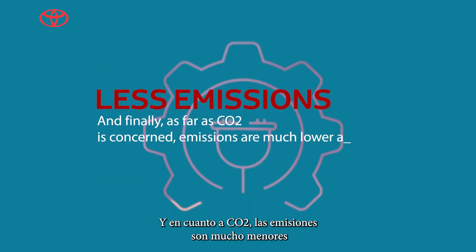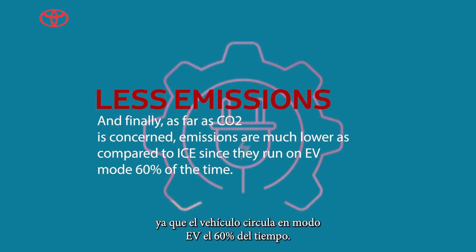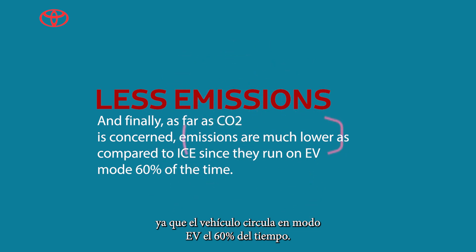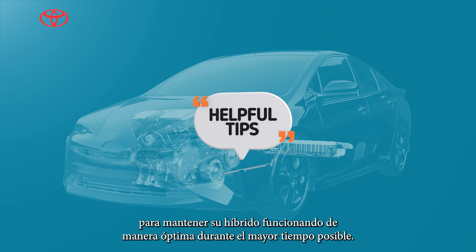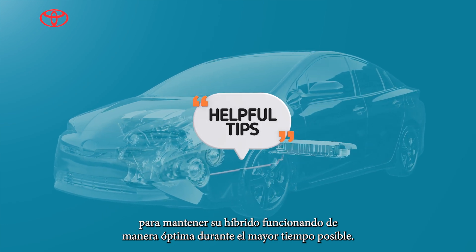And as far as CO2, the emissions are much lower as the vehicle runs in EV mode 60% of the time. Here are some useful tips to keep your hybrid running optimally for as long as possible.